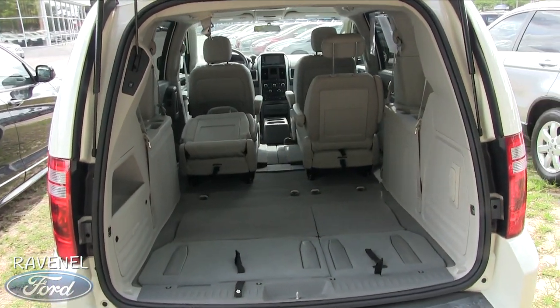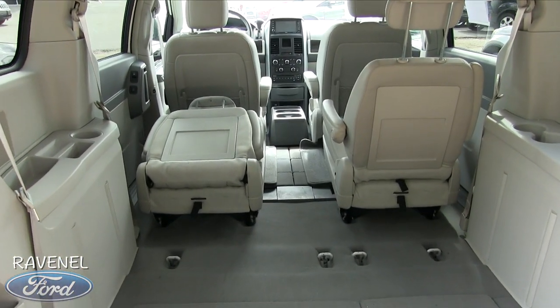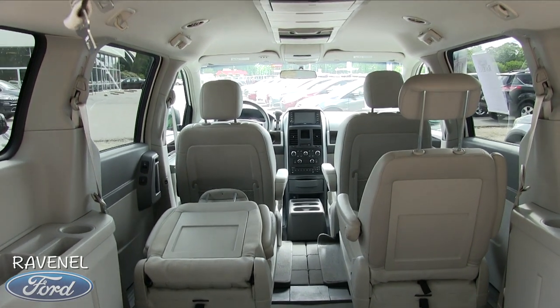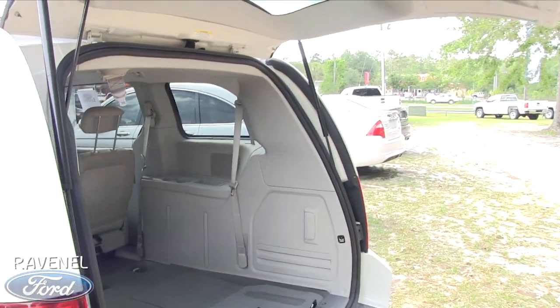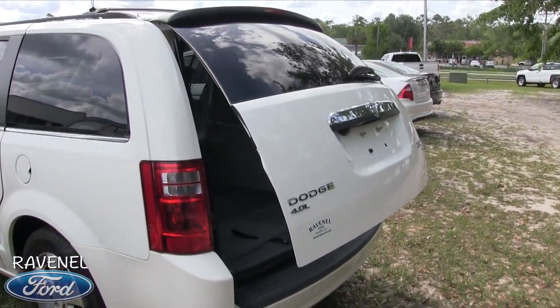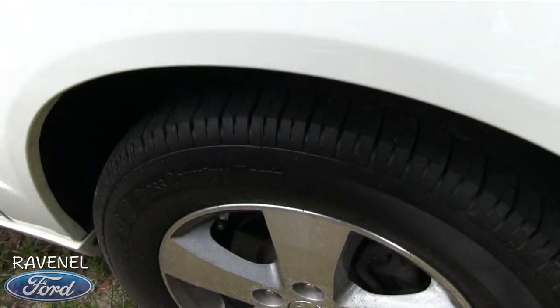You've got your Stow 'n Go and your third row seats, and look how clean it is on the inside — wow, very clean. Hit that button and it drops right back down. It's got a 4.0-liter engine so this thing's probably got some get-up, and the back tires are brand new as well.